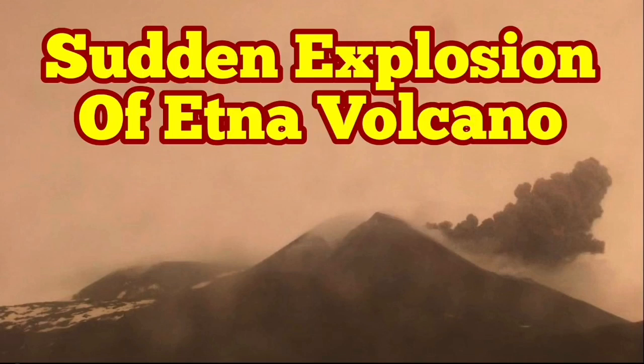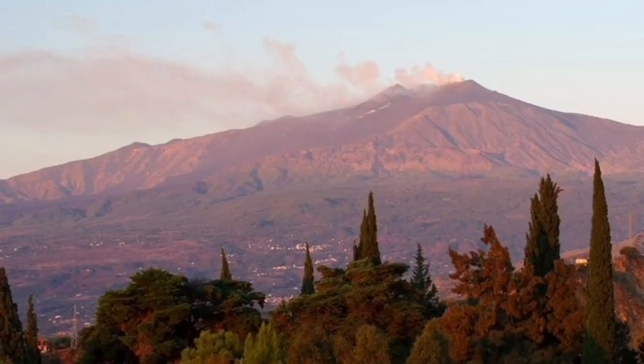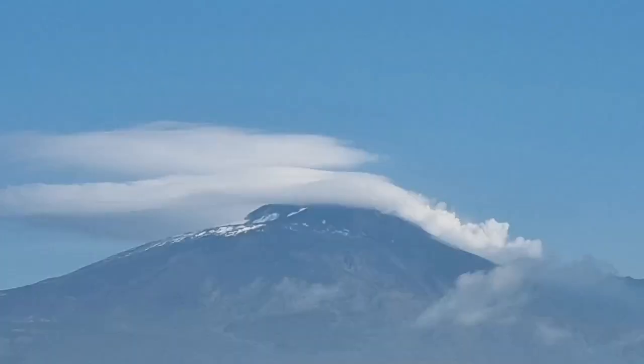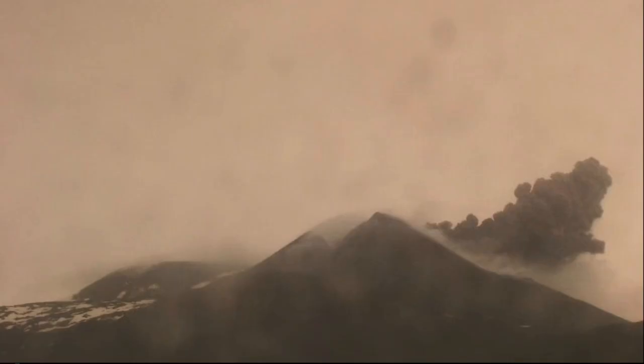We have a sudden explosion — Etna volcano is having a minor eruption, but it is still an eruption. This three-and-a-half-thousand-meter volcano is formed on top of an actual shield volcano. When the subduction of Africa happens under Eurasia, this volcano is created and has evolved to this shape, and it has had eruptions.